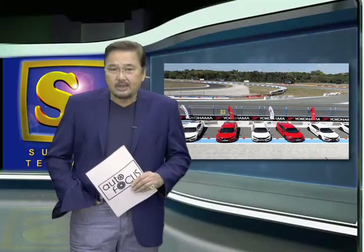That was the 2018 Honda Track Day Highlights, our special feature for this week on Autofocus.